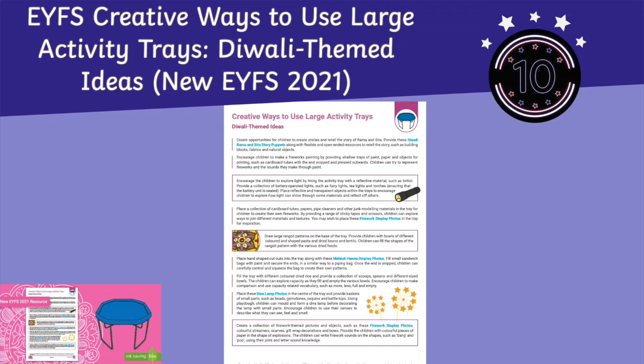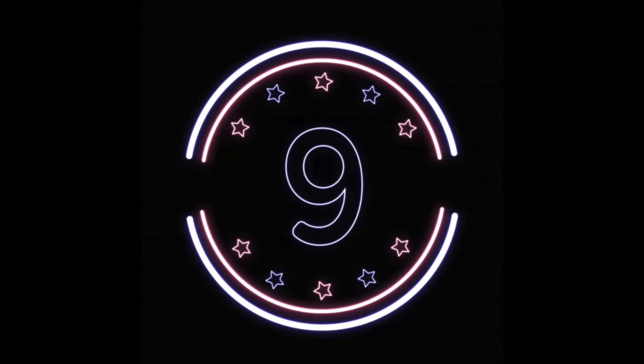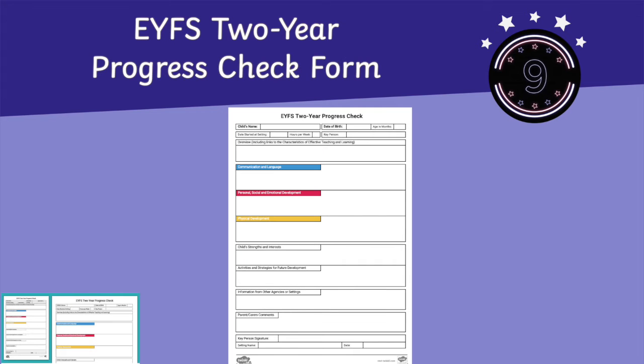Straight in at number 10 we have our creative ways to use large activity tray, a Diwali themed idea pack. Slipping two places this week is our two-year progress check form.